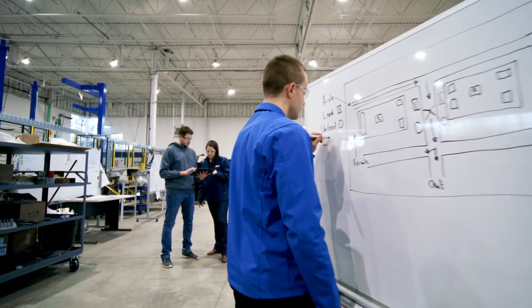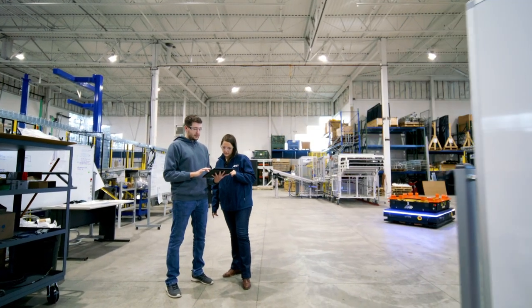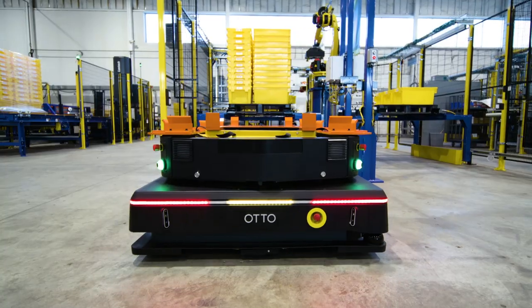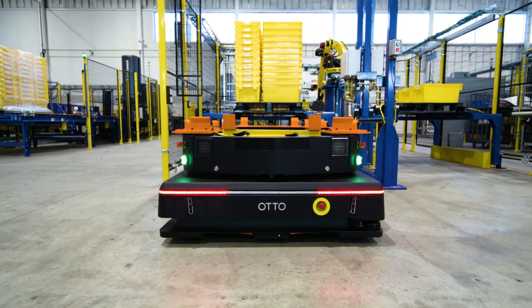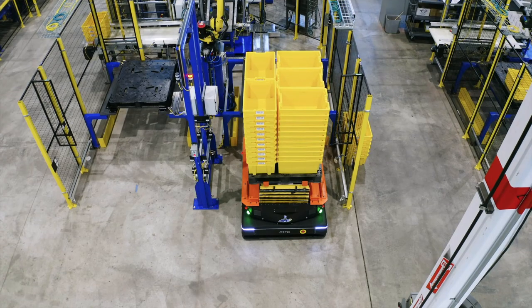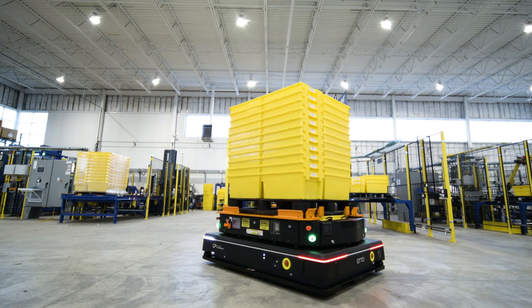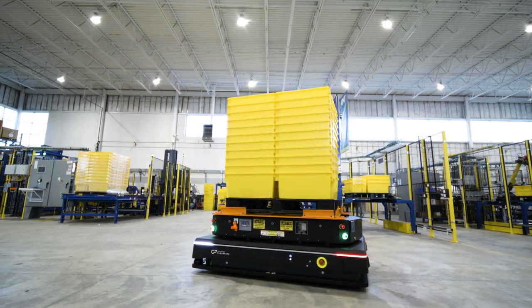Customers come to us for integrating in their facilities because of our experience. We were looking for a partner like Otto to complement our robotic end-of-line and front-of-line solutions. We do a lot of palletizing, depalletizing, and material handling, and Otto was a perfect fit.